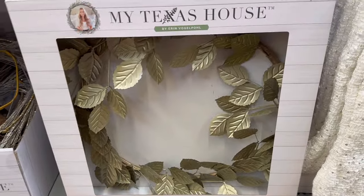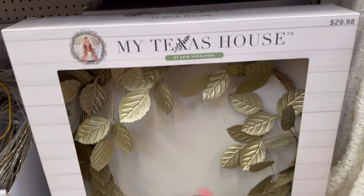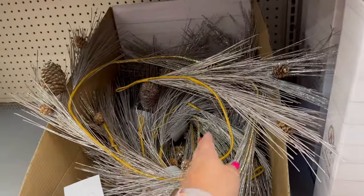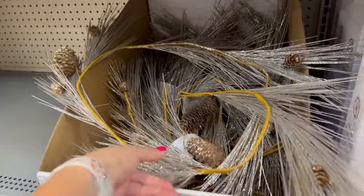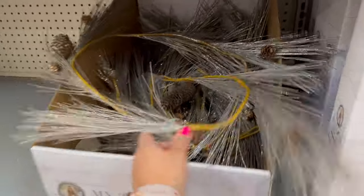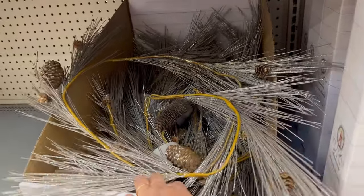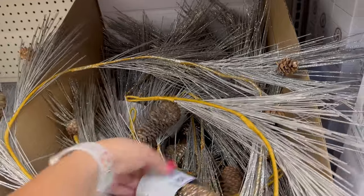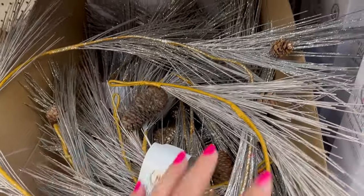There's also this wreath down here for $29.98. It's a leaf wreath — it's gold. There's also this down here — I think it's a garland. Yeah, it's a garland. I think it's $14.98. Yeah, $14.98 for the garland.